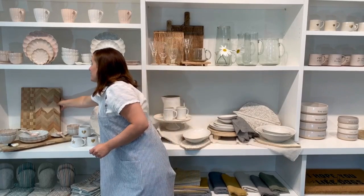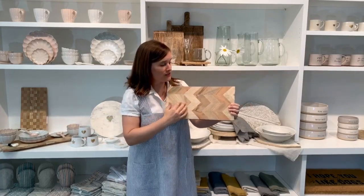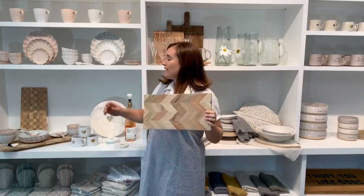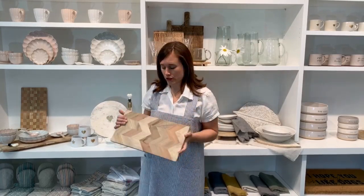In addition to our great tabletop items, we also have some really unique serving pieces. Here we have one of our wooden boards with a herringbone pattern, created by hand-cut pieces of wood arranged in that pattern. We also have it in a checkerboard pattern, and both come in a larger size as well. Note that this is fully food safe, but you do want to hand wash it.